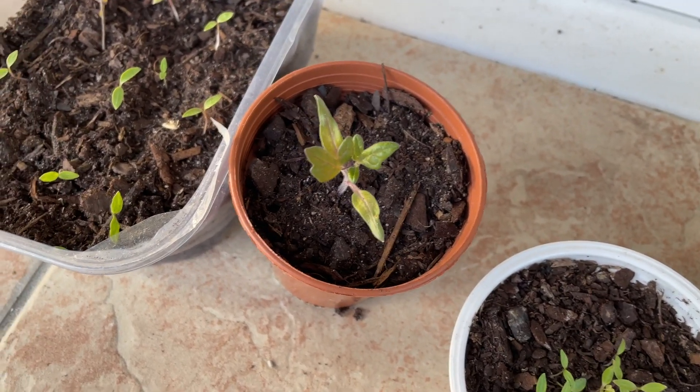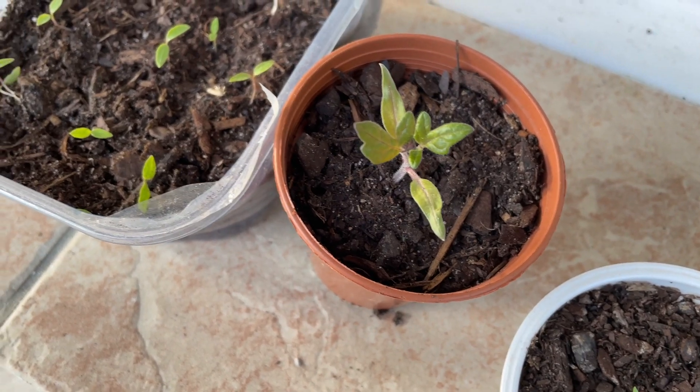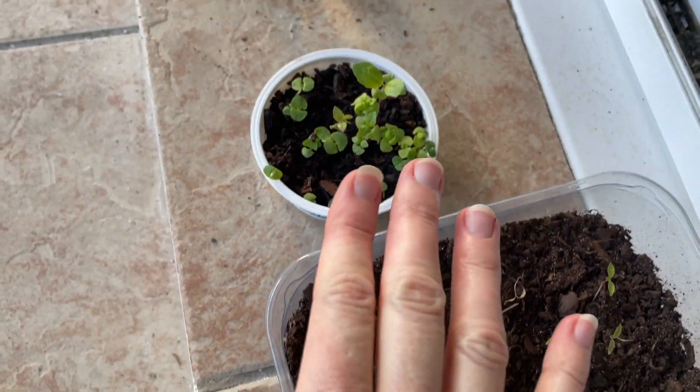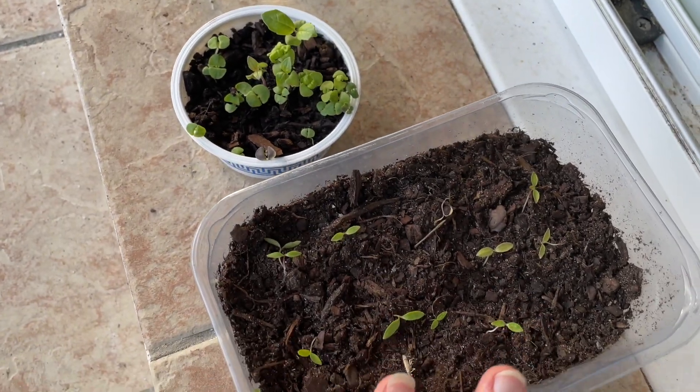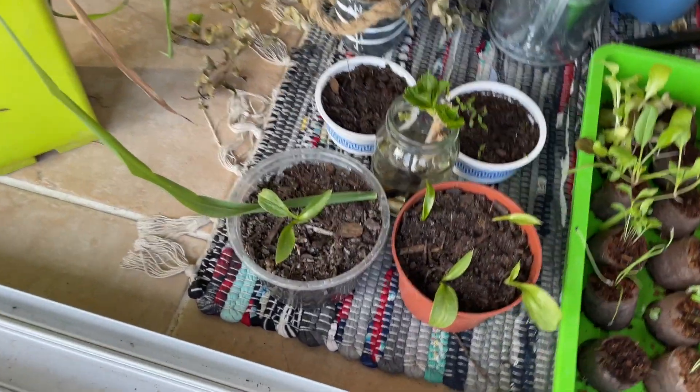More basil, more parsley, and more calla lilies.